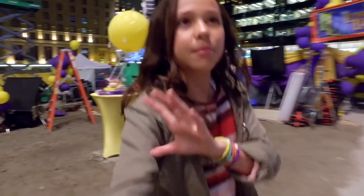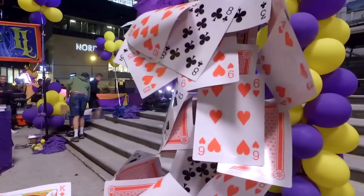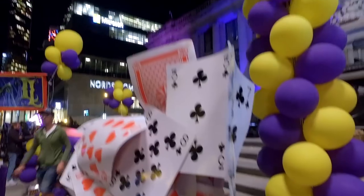Check this out — this is like my favorite part of the entire set. Look at these cards. They're all like piled up to look super magic-y. It's so cool.